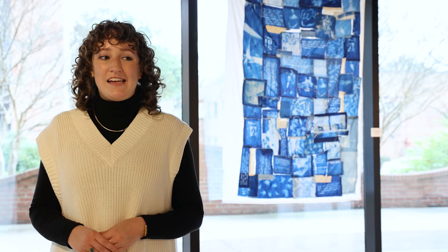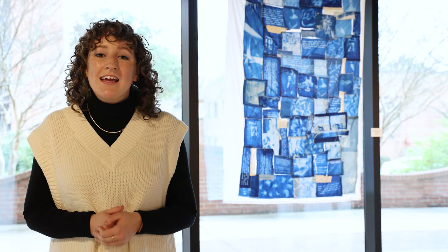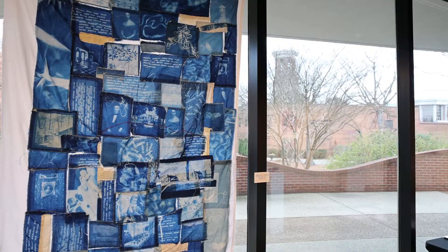My name is Claire Kelly, and I'm a Photography and Design Communications major. This piece is called Reckoning in Blue. It's a cyanotype quilt, and it was a collaborative piece between myself and five other photography students here at Belmont, inspired by the history of the Belmont Mansion.